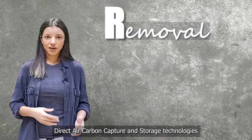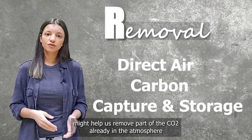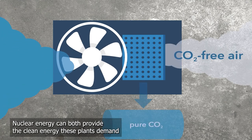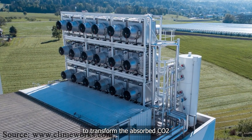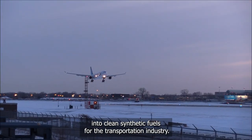Removal. Direct air carbon capture and storage technologies might help us remove part of the CO2 already in the atmosphere and meet the climate goals on time. Nuclear energy can both provide the clean energy these plants demand while also supplying the necessary heat to transform the absorbed CO2 into clean synthetic fuels for the transportation industry.